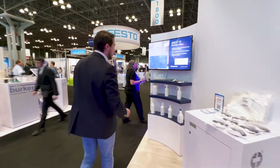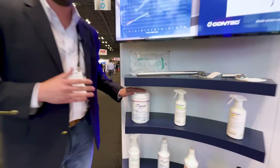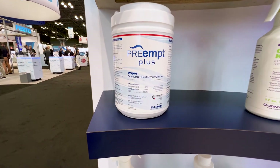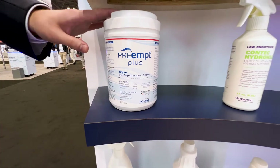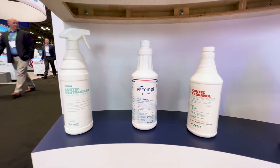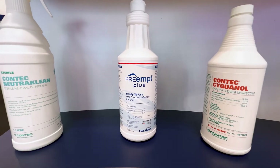Last but not least, I'd like to show you Preamp Plus. This was a product we launched last year at Interfex, but we just want to highlight it again. Preamp Plus is an addition to our existing Preamp line, but with an improved residue profile and improved contact times. It's also available in a ready-to-use pre-saturated wipe.